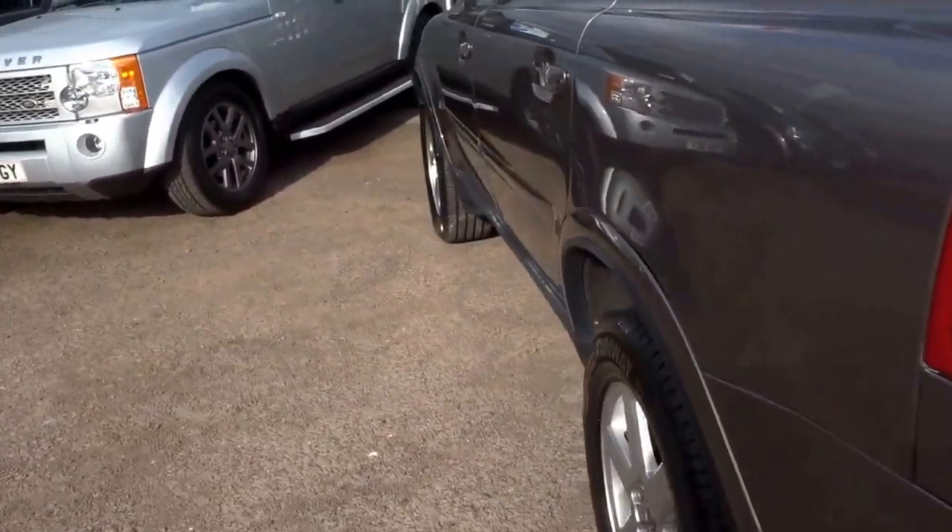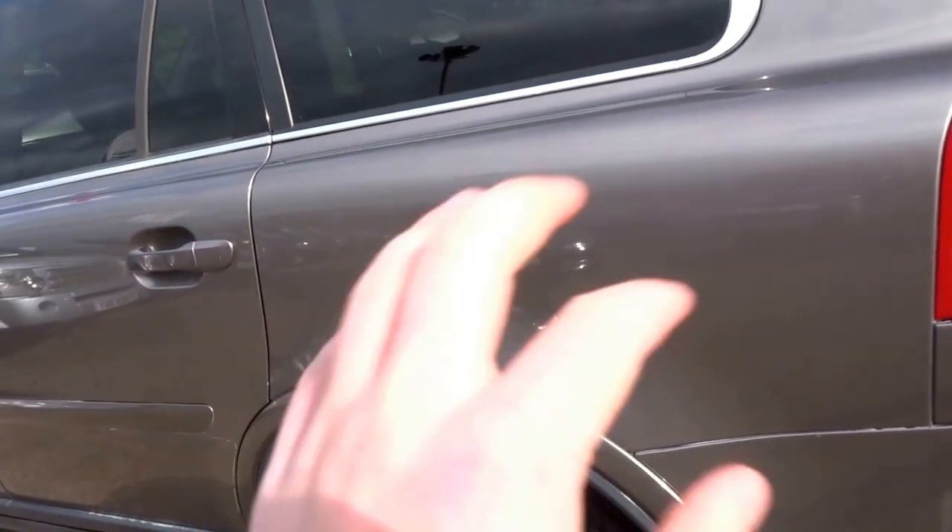The colour is lovely on this car. In the sunshine you can just see the grey metallic with a silver fleck in there. It's got privacy glass, and aluminium roof rails at the top of the car.